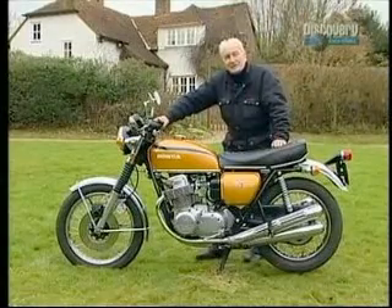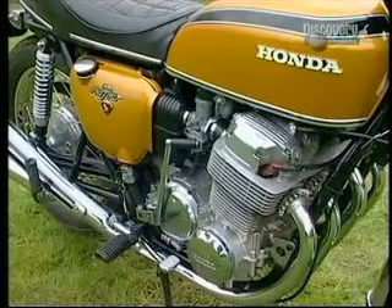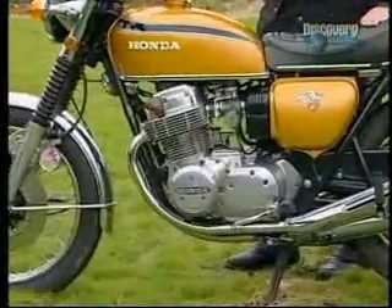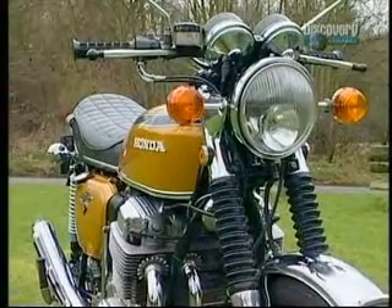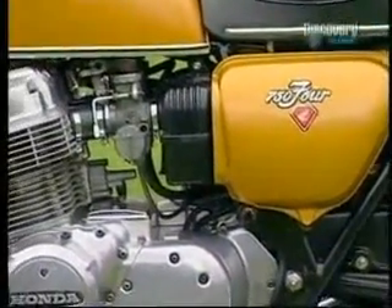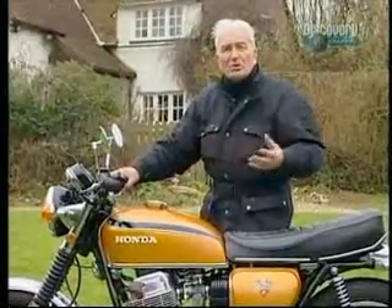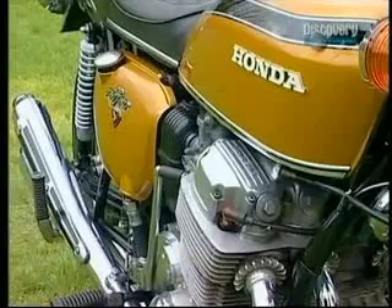This is the Honda CB750. It arrived on the scene in 1969 and I think it did more to influence the design of motorcycles as we know them today than any other motorcycle in history. It was the first real superbike. The Honda designers took a number of ideas which affected all areas of the bike — ideas which were proven and reliable — and combined them all into one machine, a machine which was beautiful and desirable.